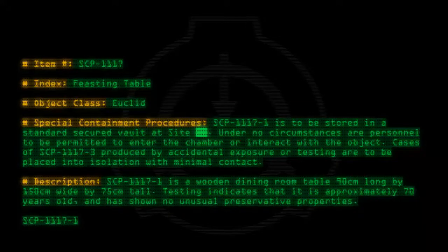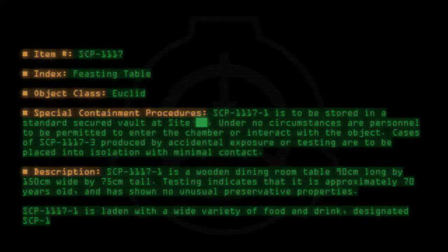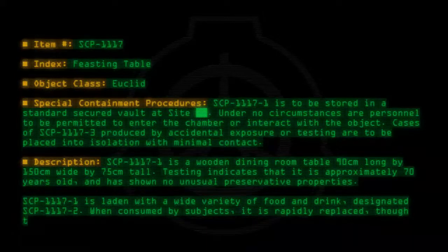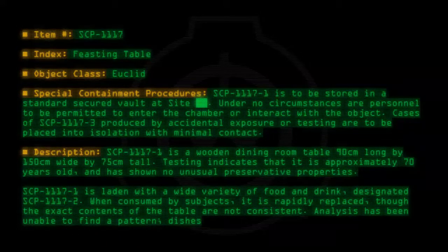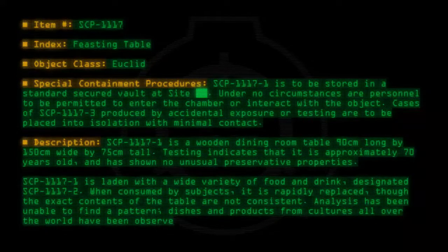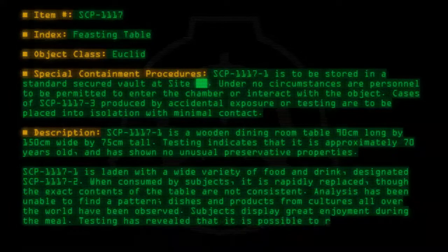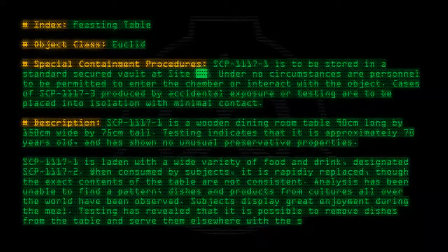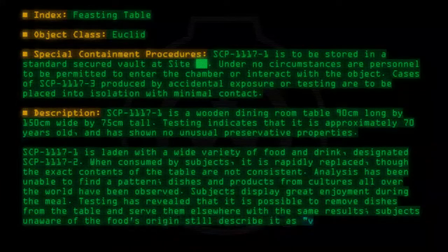SCP-1117-1 is laden with a wide variety of food and drink, designated SCP-1117-2. When consumed by subjects, it is rapidly replaced, though the exact contents of the table are not consistent. Analysis has been unable to find a pattern; dishes and products from cultures all over the world have been observed. Subjects display great enjoyment during the meal. Testing has revealed that it is possible to remove dishes from the table and serve them elsewhere with the same results. Subjects unaware of the food's origin still describe it as very tasty.